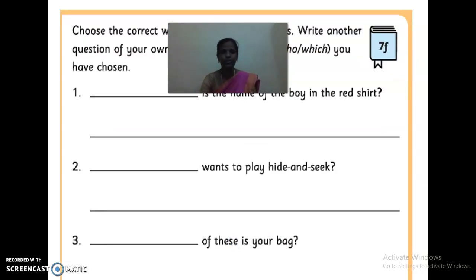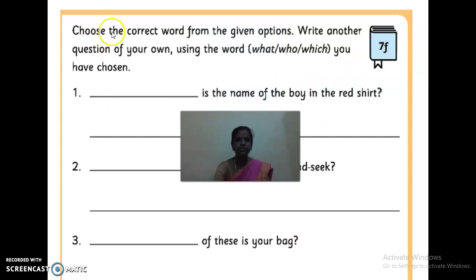This is your home fun. We discussed some activities — where we have to use 'what', 'which', and 'who'. You have to write those answers — not the same answers, but the question word. We discussed three question words; which is the correct question word that will come in the dash, you have to write it. After that, you also have to frame a sentence. Choose the correct word from the given options and write another question of your own using the word 'what', 'who', or 'which' that you have chosen. They give one sentence and you have to frame another question sentence like that.